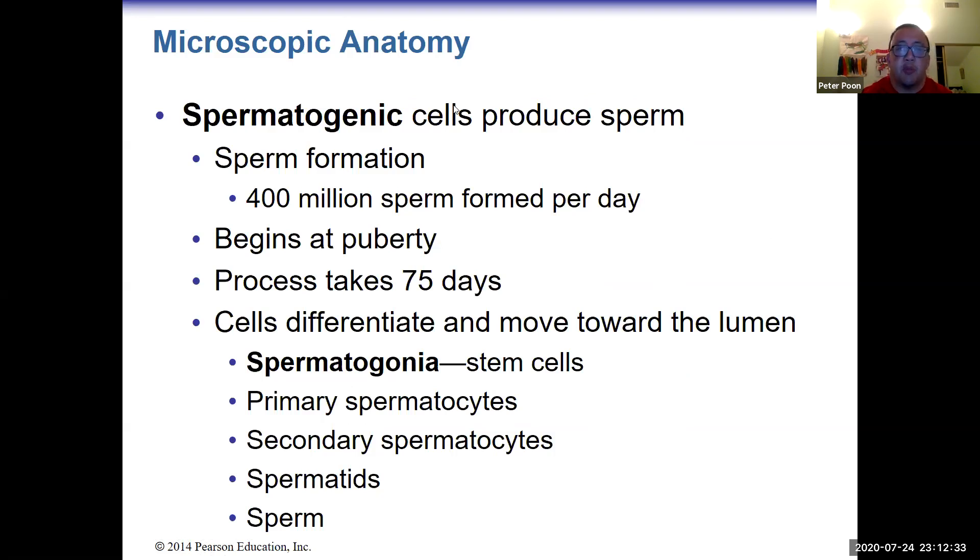Spermatogenic cells produce sperm at about 400 million sperm per day, as opposed to one egg per month in females. This process begins at puberty in males and takes about 75 days. Females, by contrast, have all their eggs by the time they are born.